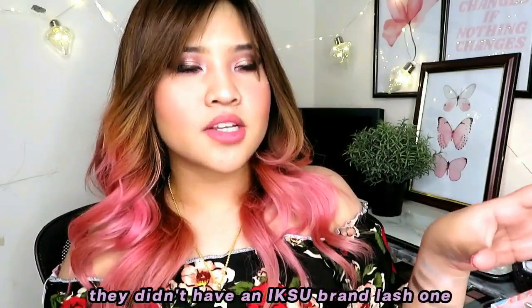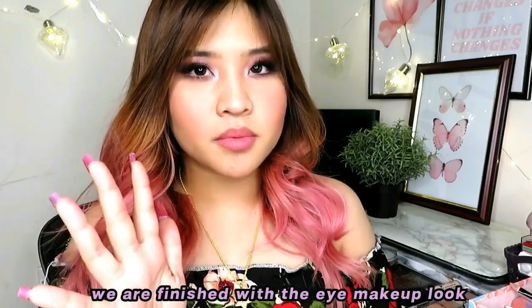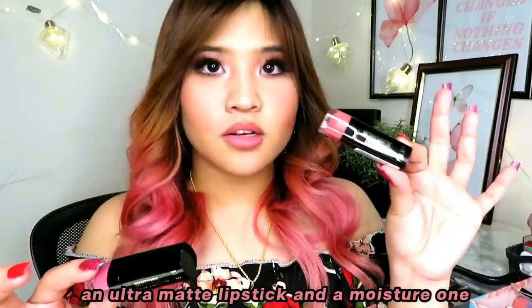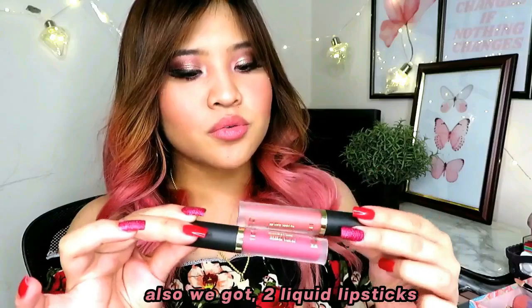I added lashes off camera — there was no Iksu brand lash, so I used another. Alright, the lashes are on and we are finished with the eye makeup look. Now it's time for Iksu lip products. I got two lipsticks — an ultra matte and a moisture one — plus two liquid lipsticks and one lip gloss.